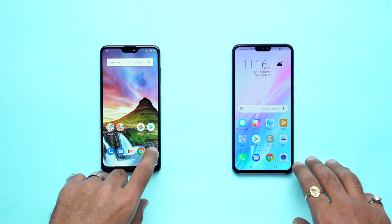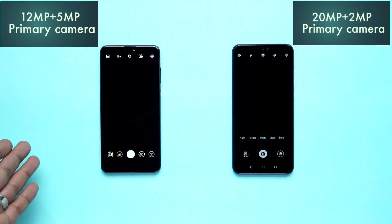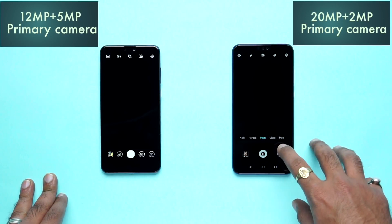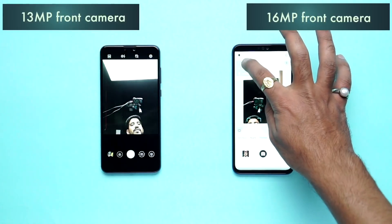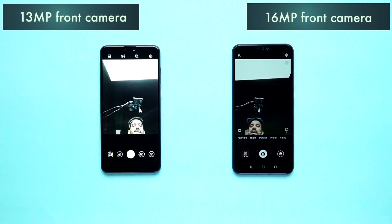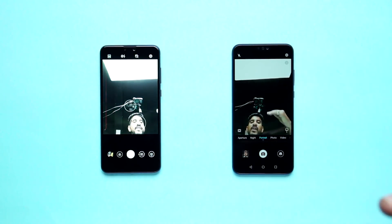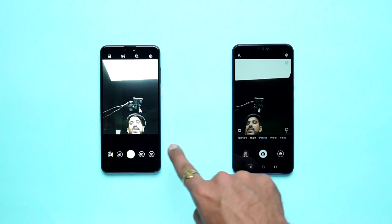Now, let's look at the camera. Honor has a 20+2 megapixel primary camera. Asus has a 12+5 megapixel primary camera. For the front camera, Honor has a 16MP front camera, while Asus has a 13MP front camera. Camera-wise, Honor 8X is better. In terms of low-light performance, Honor 8X has an advantage, but Asus also handles low light well.